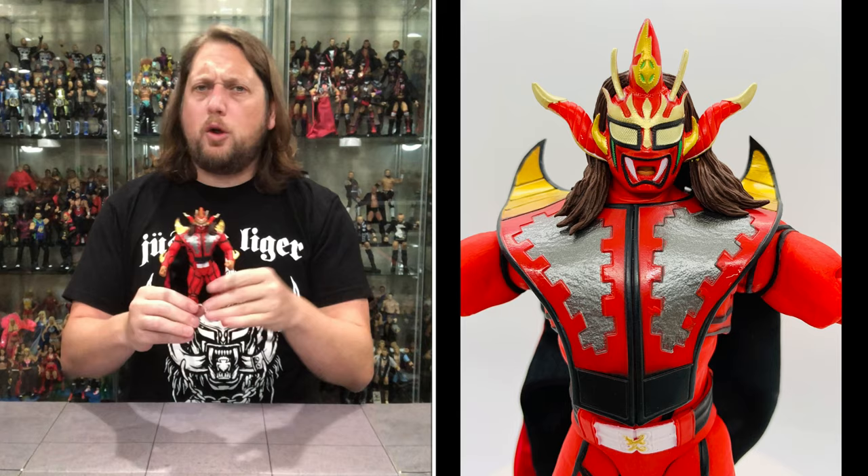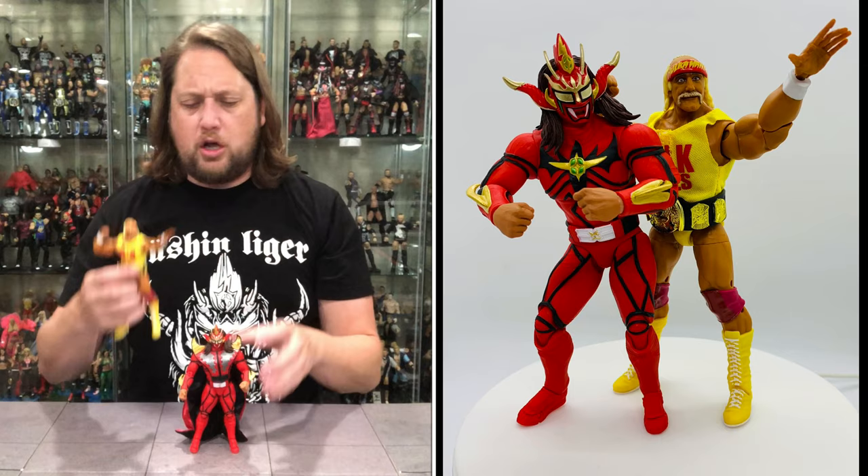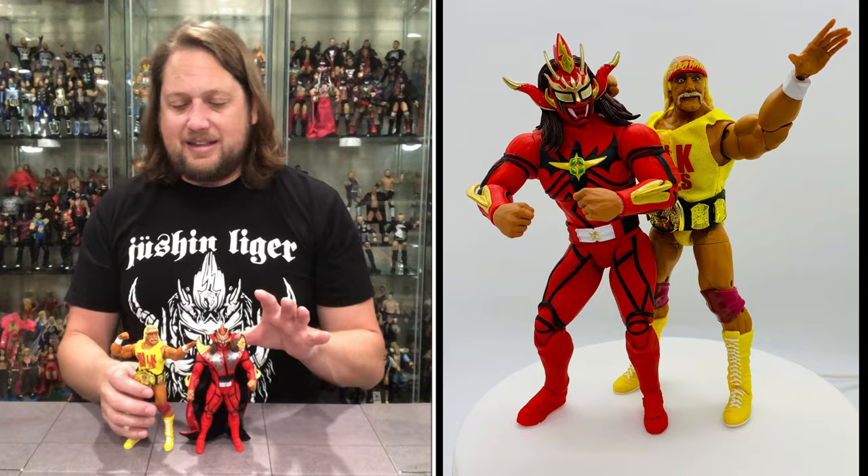Very solid - I'm a sucker for this red and black one. It does not work with a Ringside Collectible stand as none of these have peg holes on their feet, but they stand very well on their own with a nice strong big base. Quick comparison: here's the latest Survivor Series Hulk Hogan figure next to Liger - they're similar in height but if you know Jushin Thunder Liger, he's a little bit smaller than Hulk Hogan in real life.